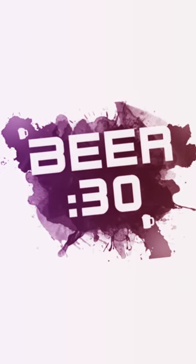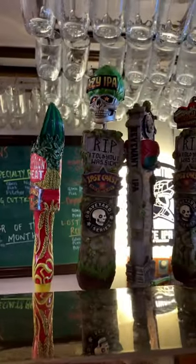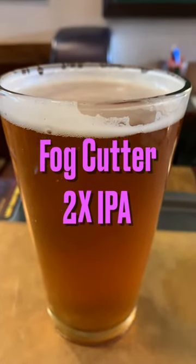Welcome to Tiny Beer 30. For today's Tiny Beer 30, we revisit the Lost Coast Brewery, known for their delicious craft brews and exquisite menu items. The beer of choice today is their double IPA, the Fog Cutter.